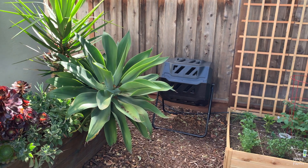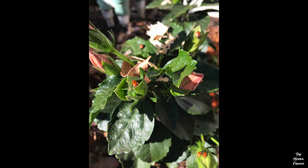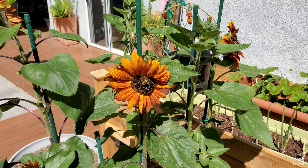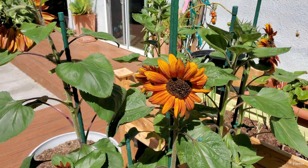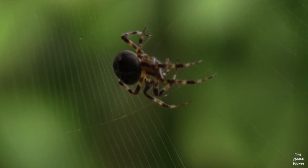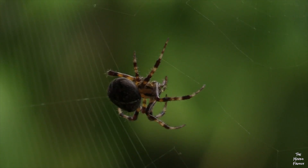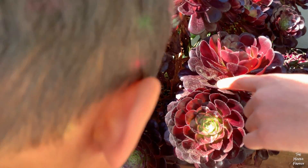They usually eat the bad bugs. Some beneficial insects, besides praying mantises, are ladybugs — also called ladybirds — butterflies, and bees, because they help us pollinate in the garden. Spiders are also beneficial, but they are not actually insects. They are arachnids.